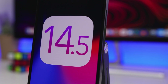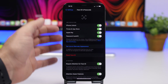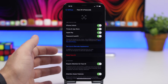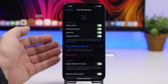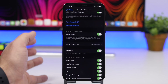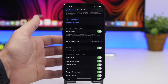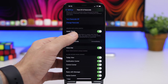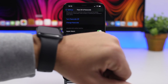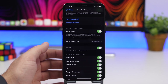Starting off with the biggest feature of iOS 14.5: if you own an Apple Watch and you have an iPhone with Face ID, you will now be able to unlock your iPhone using Face ID even though you have a mask on your face, using the Apple Watch as well. This new feature can be found in the Face ID and Passcode section in the Settings app — it's called Apple Watch, and you have to enable it there.